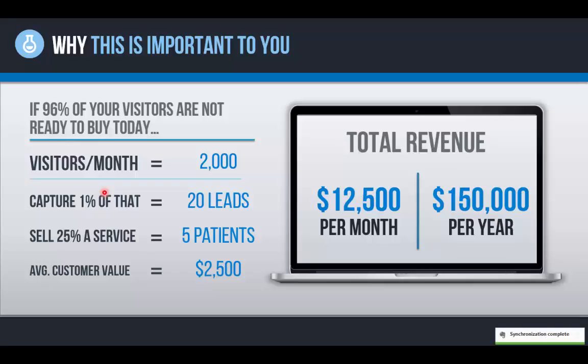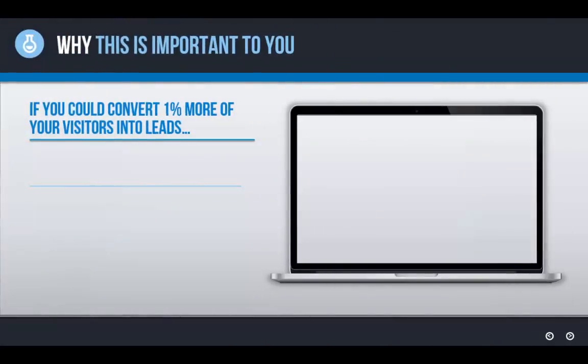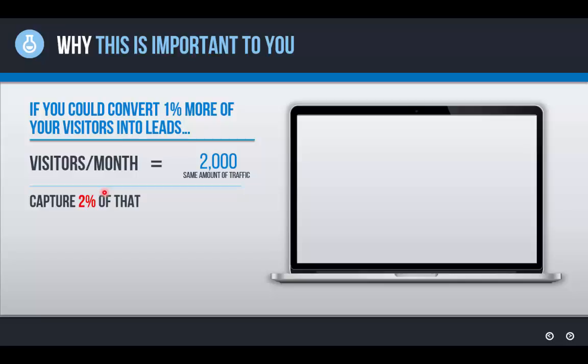Now let's look at the scenario where a system is in place to capture more of that traffic and effectively walk visitors through the buying process. If you could convert just one more percent of those 2,000 visitors — so instead of capturing 1%, they capture 2%, doubling the leads coming in — that means 40 leads instead of 20. If all this system did was double the amount of leads by capturing traffic that wasn't ready to buy today, that alone would double your revenue if everything else stayed the same.